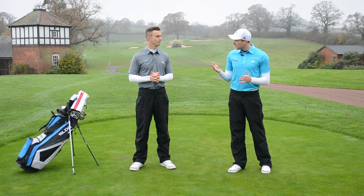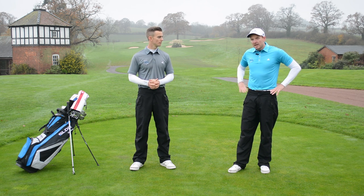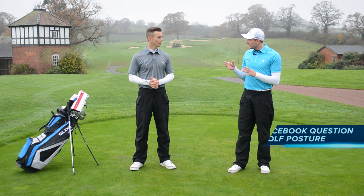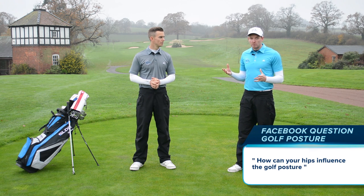We've been getting a lot of questions about posture and how important that is. We've also been doing a few videos recently on the hips and how important they are in the golf swing. We thought we'd link the two together today and give you a quick tip on how your hips can influence your posture and then obviously your golf shots.